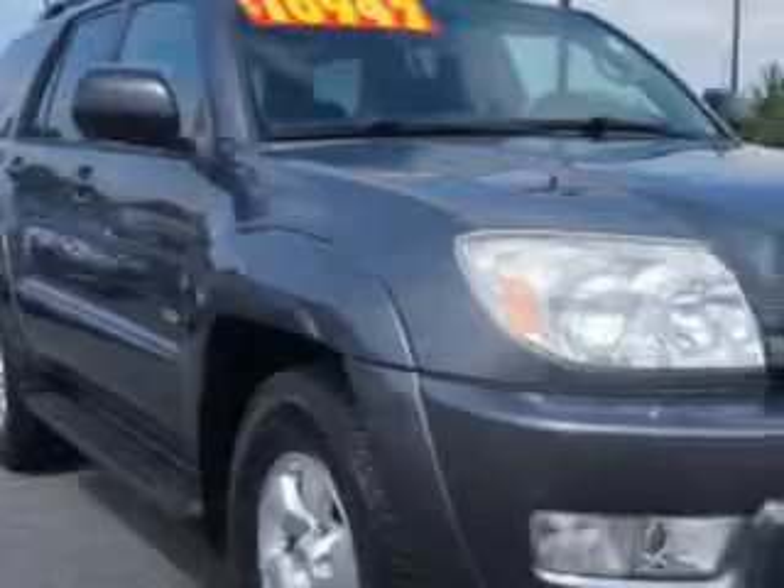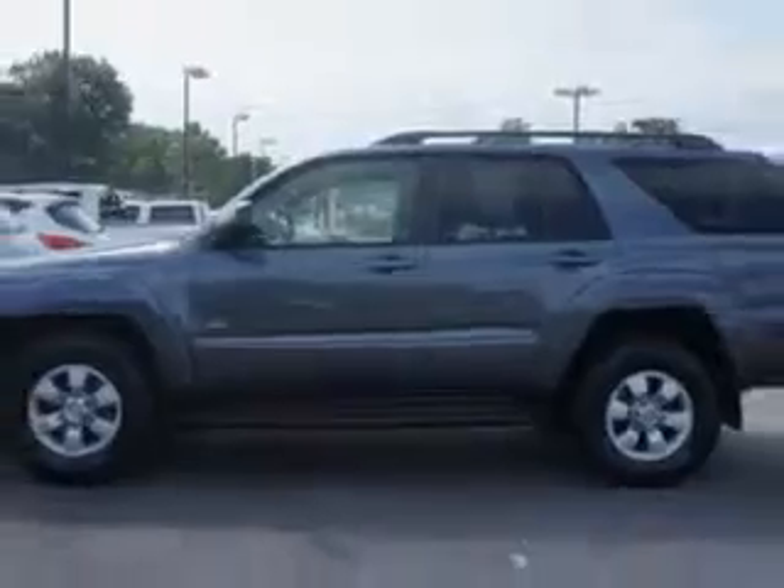Check out this '03 Toyota 4Runner SR5 with a 6-cylinder engine and an automatic transmission. This great SUV has skid plates, privacy glass, power sliding rear window, trailer tow hitch, alloy wheels, and more.